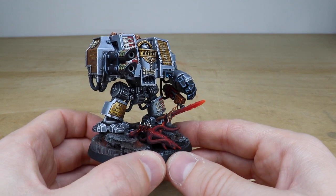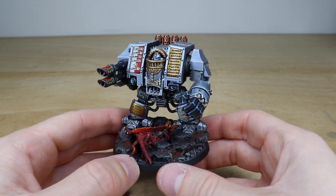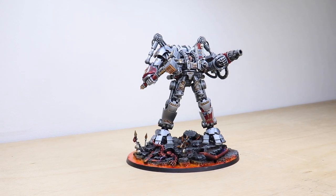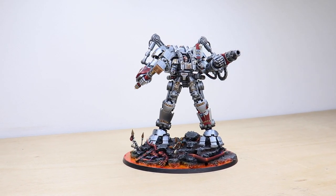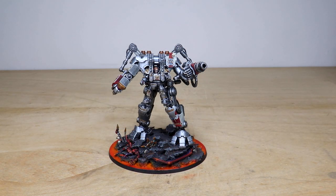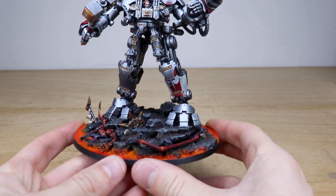That's the Venerable Dreadnought. Up next we have the final model from the force - the awesome Dread Knight from this Grey Knights force, a really cool miniature and Paul's done an incredible job on it. Let's jump in and have a look at it in all of its steel and doom. Right from the get-go you can see this really cool volcanic base.